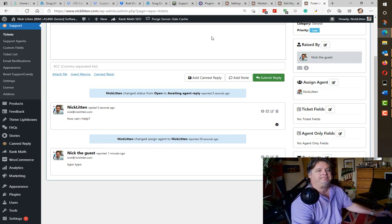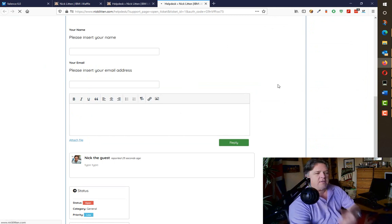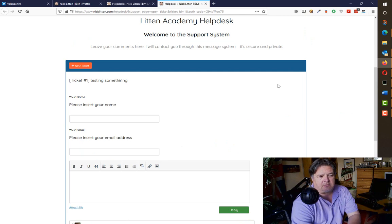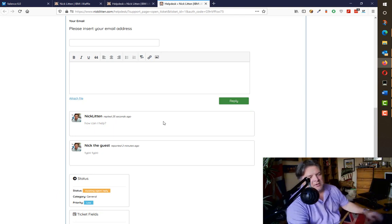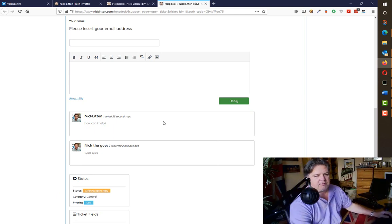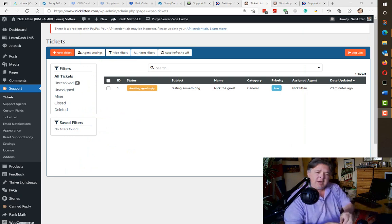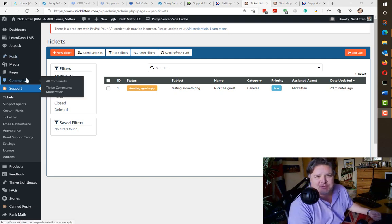Meanwhile, back on the other side, that user Nick the Guest will have received an email to the address he entered saying I've answered his ticket, with a link. That covers the ticket system — I don't need to labour the details anymore. That said, I am going to look a little bit more at the settings for these additional plugins that I mentioned.